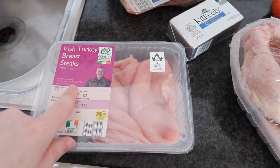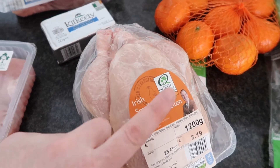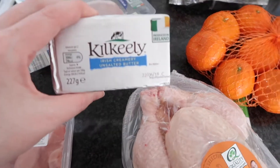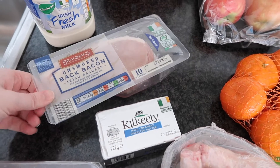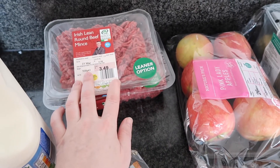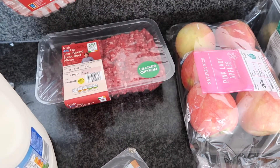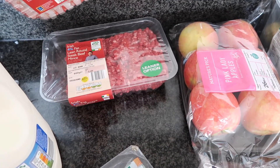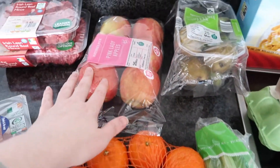This bit here is from Aldi. First we bought these turkey breast steaks, a small whole chicken, this unsalted butter, then we have some rashers, two liters of milk, and then we have 500 grams of the four percent lean mince. We also have 800 grams of it for two recipes that I'm making this week.